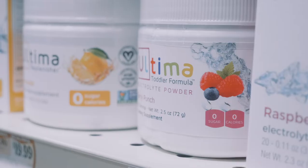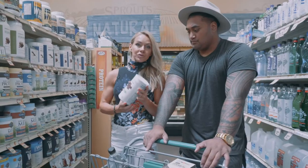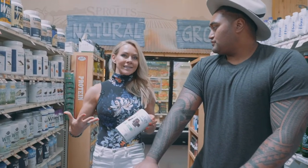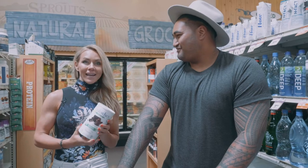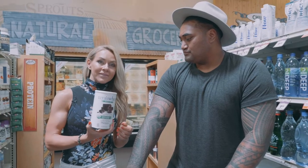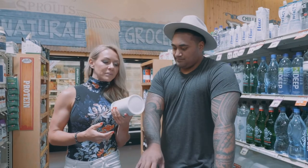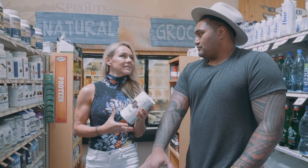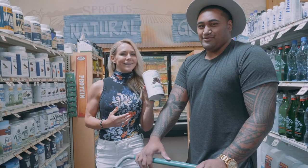Protein powder — I get asked about this all the time. Make sure you test your ketones if you're going to use it, because if you go super high on protein and you're not getting into ketosis, that's the first thing to dial back. Isaac has a lot of muscle and body to support, so we are doing protein powder with him. I like ones that are grass-fed and super clean without a bunch of fillers — this one has four grams of net carbs per serving. For most people, especially women, you probably don't even need it. For Isaac, he definitely needs it.